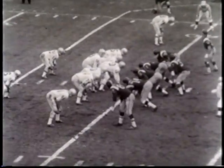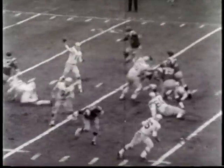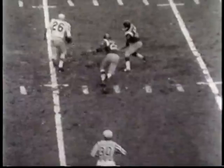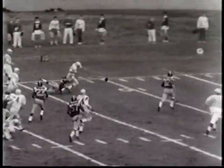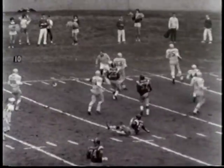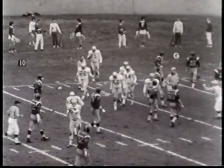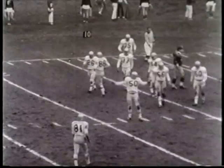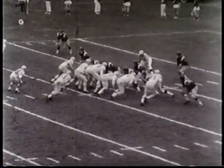Against the New York Titans, the Bills start fast. Green, from his 40, throws complete to Tommy Riley, who laterals to Dewey Bowling. Bowling gets all the way to the New York 11-yard line. Then it's Green to DeBenyon for the touchdown.